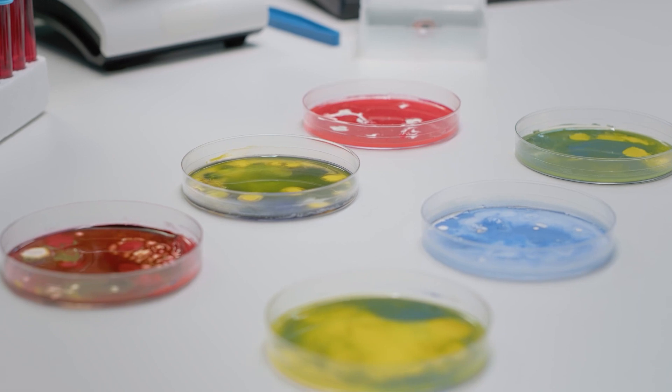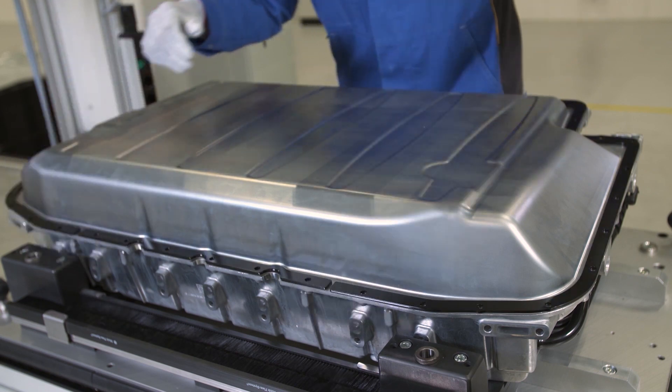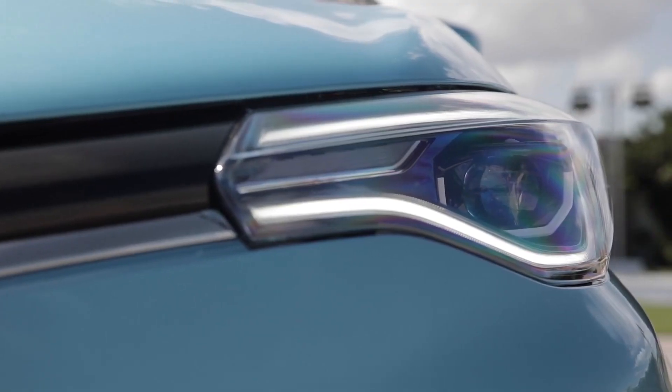Some governments are implementing policies to promote sustainable battery recycling practices, like the European Union and their guidelines for sustainable EV battery production. The guidelines are aimed at promoting a circular economy and reducing the environmental impact of battery production.